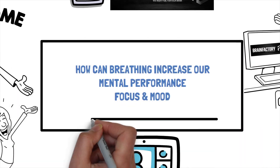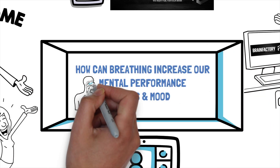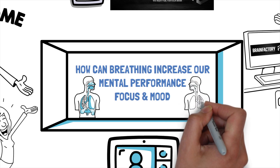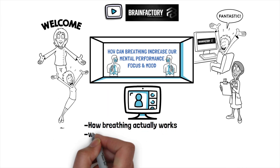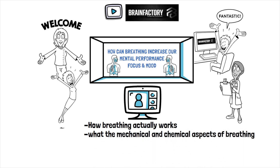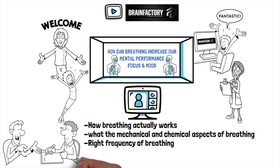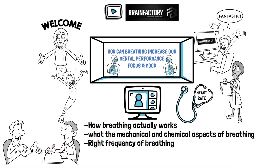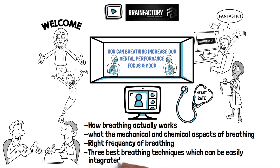In today's episode, we will talk about the right way of breathing and how we can use breathing to improve our mental performance, focus, and mood. We will explain how breathing actually works and what the mechanical and chemical aspects of breathing are. We will also teach you about the right frequency of breathing. We discuss how we can control our heart rate by adjusting our breathing and show you the three best breathing techniques which can be easily integrated into your daily routine.